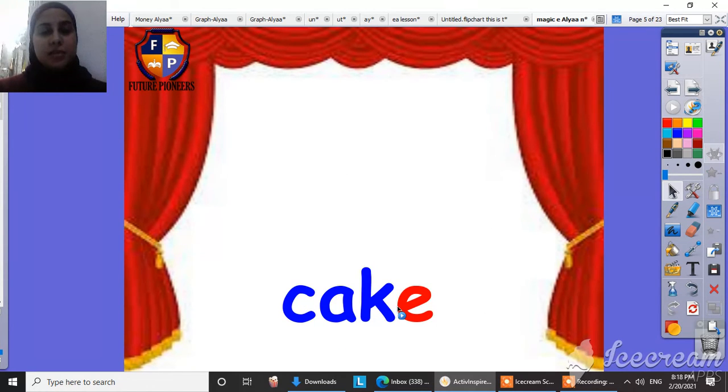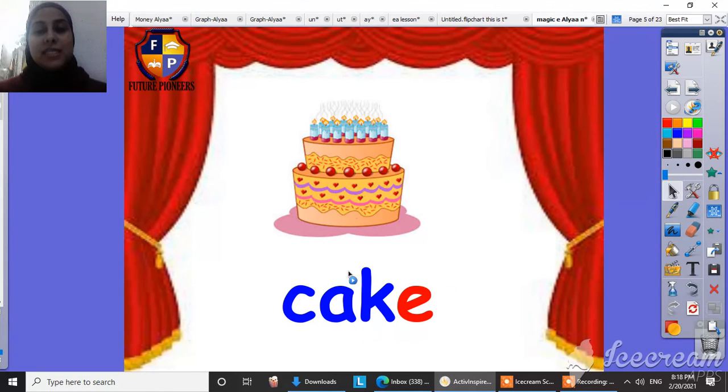When the Magic E comes at the end of the word, the vowel will say its name. So this is cake, and the Magic E will be silent. So this is a cake.